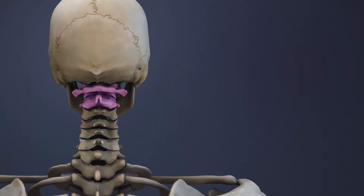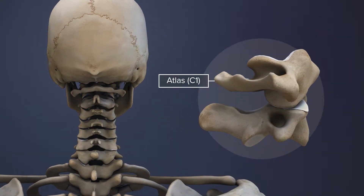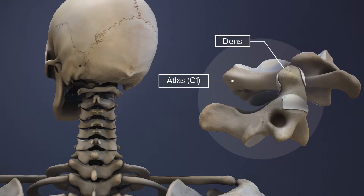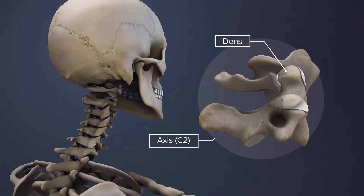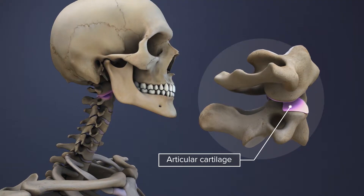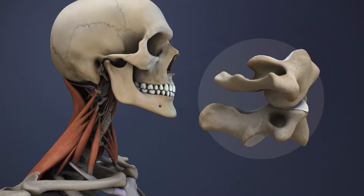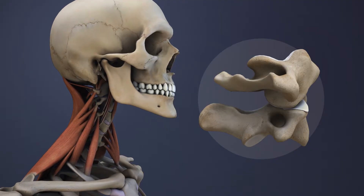The C1 and C2 vertebrae are connected in the back by a pair of facet joints. The ring-shaped atlas rotates around the dens, which is the peg-like bony projection of the axis. Articular cartilage enables smooth movements around the dens and within the facets, while muscles, tendons, and ligaments help hold the vertebrae together.